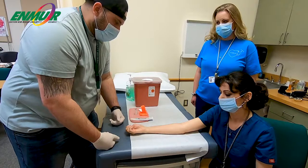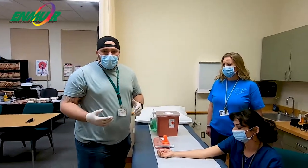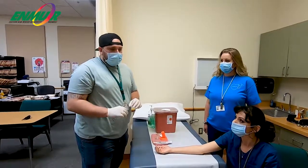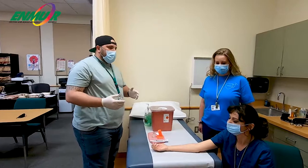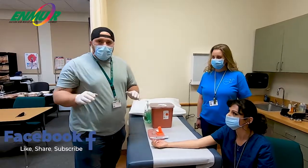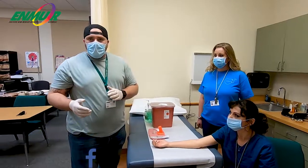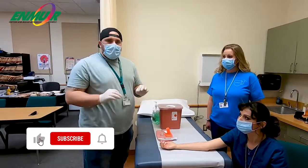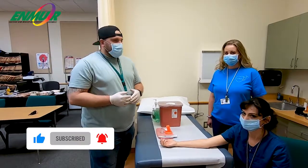You did really well! With her awesome instruction, coaching me along the way and working me through my mistakes, I actually did okay. We want to thank both of you for being here today. If you guys want more information on the medical assisting program, we'll have a link in the video — check it out, great program. We look forward to seeing you guys. Thank you!